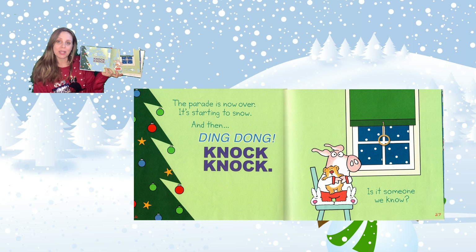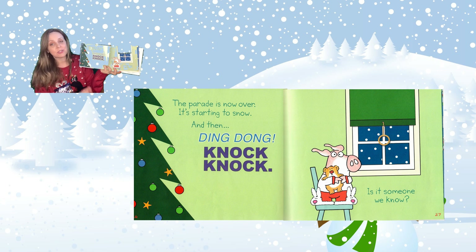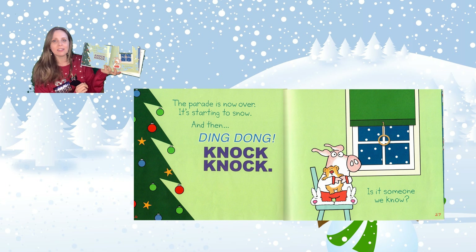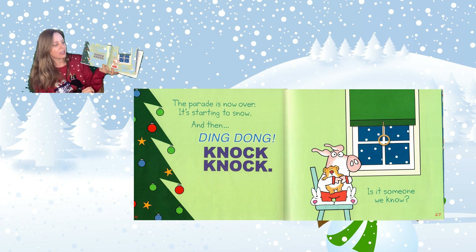The parade is now over. It's starting to snow. And then ding dong. Knock, knock. Is it someone we know? Go to the door. Open it wide.